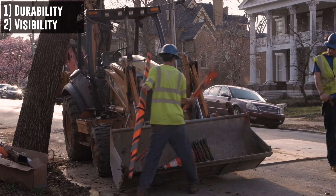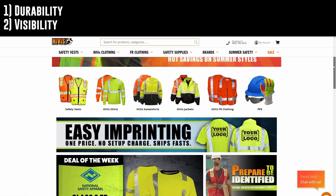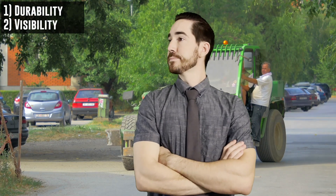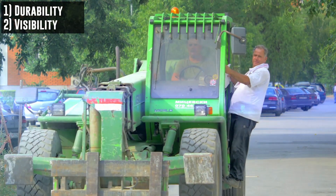Second: visibility. Go to any job site and what are you going to see? Neon yellow and orange high-vis shirts, jackets, vests, gloves, and other personal protection equipment — PPE for short. Taking a second look at the existing safety tie, I see a flat gray material that could blend into your attire. Anyone driving a forklift near you might be clueless of your presence.